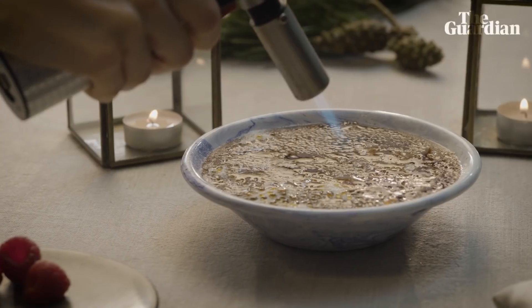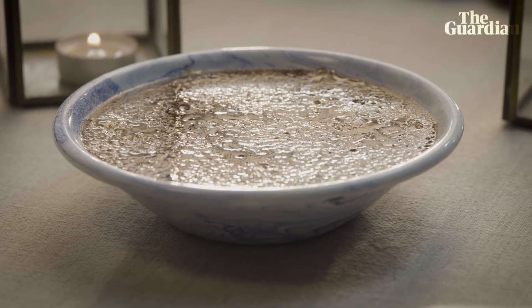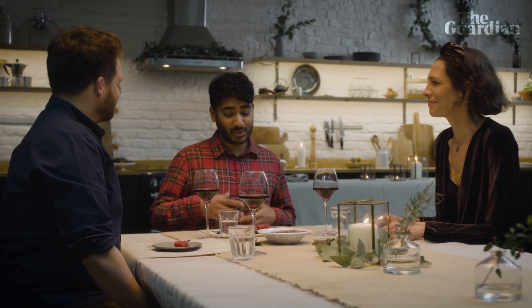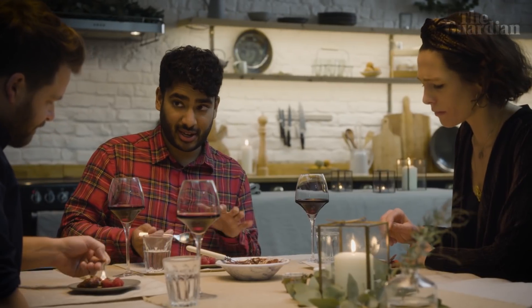I've got quite a big family and traditional Christmas pudding is a bit of a tough sell, so I wanted to do something more of a crowd pleaser. I've gone for a chocolate ganache pudding with a sort of crème brûlée topping, so you get a bit of spectacle as well - just chocolate, Nutella, cream, some raspberries in there, and then more sugar on top. Love that crunch. There's no sugar in the ganache itself, it's just pure milk chocolate.